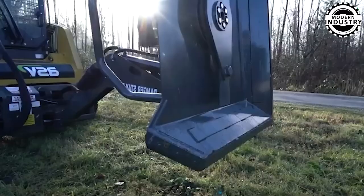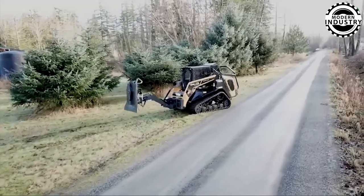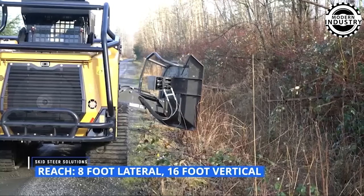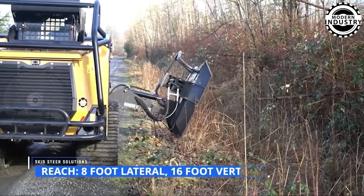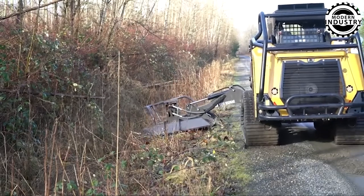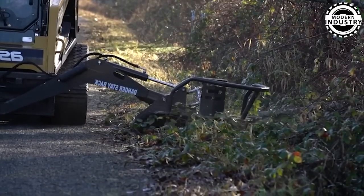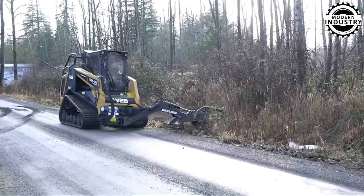The rotary cutter on the RT20mini loader is a crucial attachment. Ideal for trimming roadside branches, cleaning pond edges, and clearing paths, it is also suitable for surface mining, site preparation, road surface removal, and land reclamation, streamlining work on any terrain.